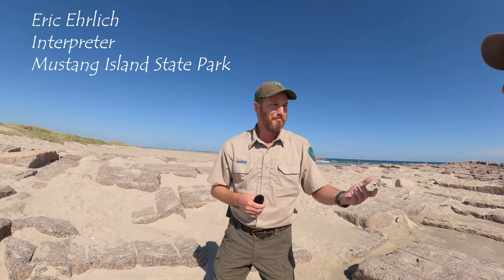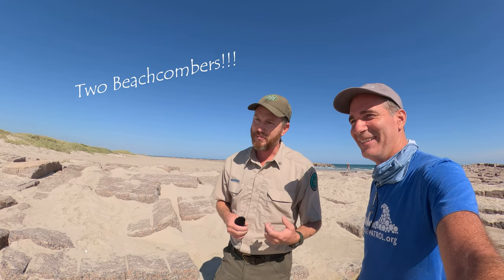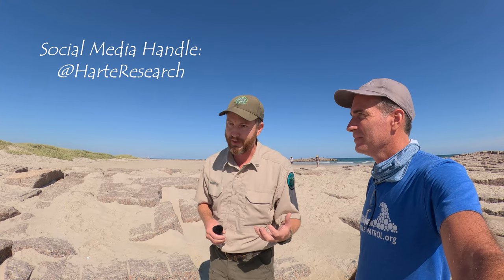Can I help you? Sorry. This is my buddy, Jace Tunnel. You might have seen him on the Heart Research page on their YouTube channel and their Facebook page, but he does awesome videos, and we're going to collaborate a little bit.